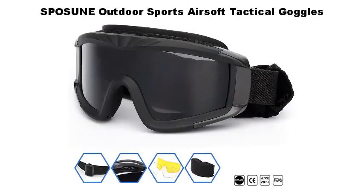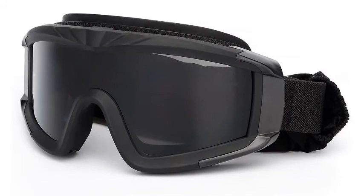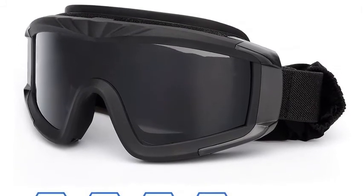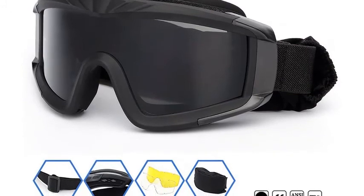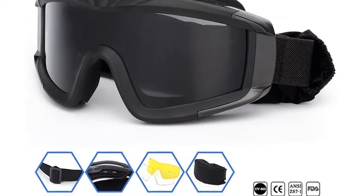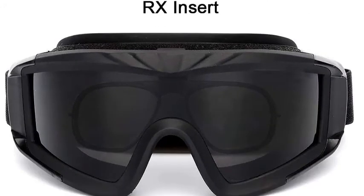Spassoon outdoor sports airsoft tactical goggles — impact resistance, UV 400 protection, brightening, windproof, and breathable. Three polycarbonate lenses withstand high impact: gray, clear, and yellow, suitable for more occasions and weather. Full seal protection with an adjustable headband keeps your goggles tight.